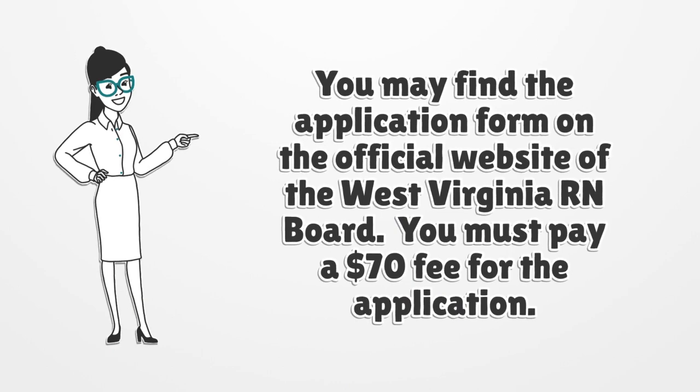You may find the application form on the official website of the West Virginia RN Board. You must pay a $70 fee for the application.